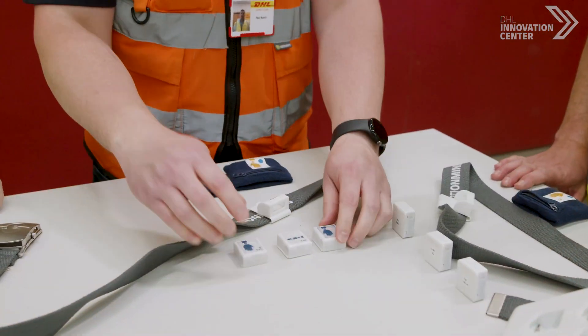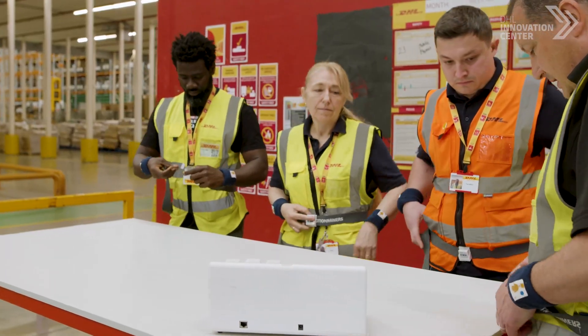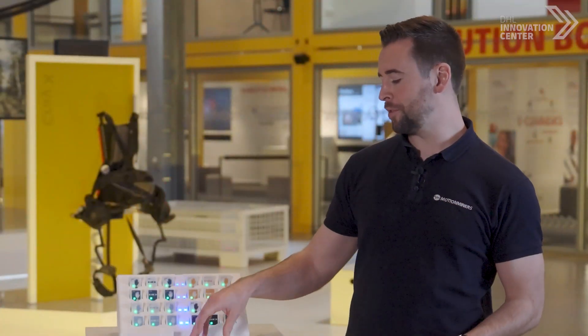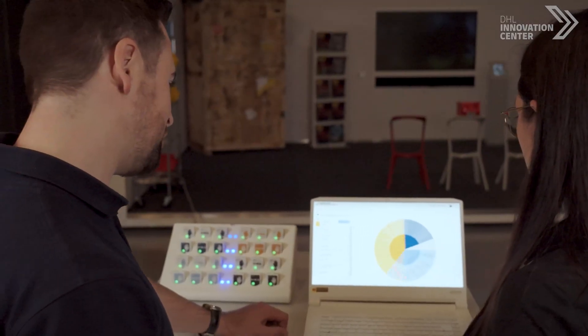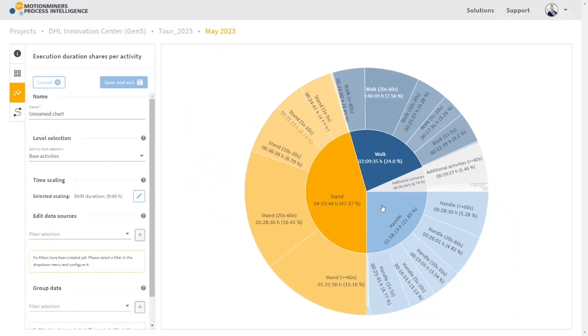We've tapped into our innovative ecosystem to find Motion Miners, a startup that uses automated data collection to improve manual processes. The solution consists of three wearable sensors which are attached to the colleagues. Data is collected while they perform a set task in a defined area determined by Bluetooth beacons. The collected data is then aggregated and analyzed using an algorithm to identify and differentiate patterns such as walking or handling.